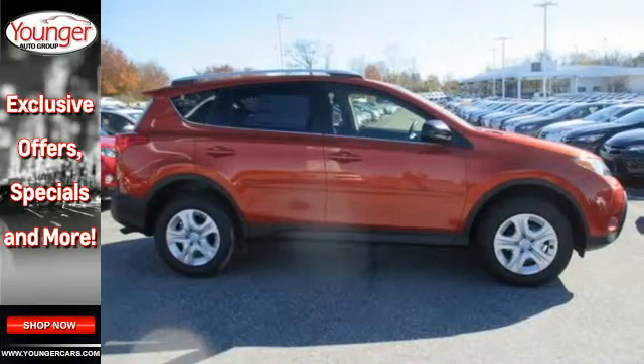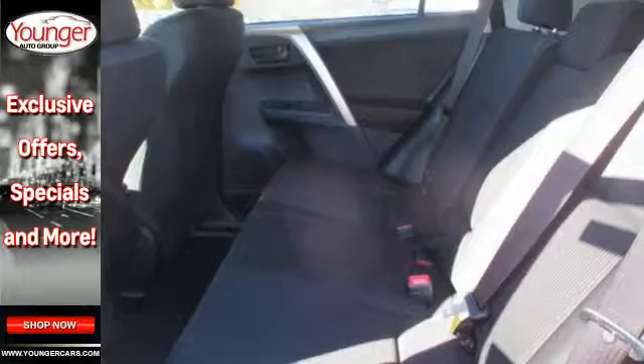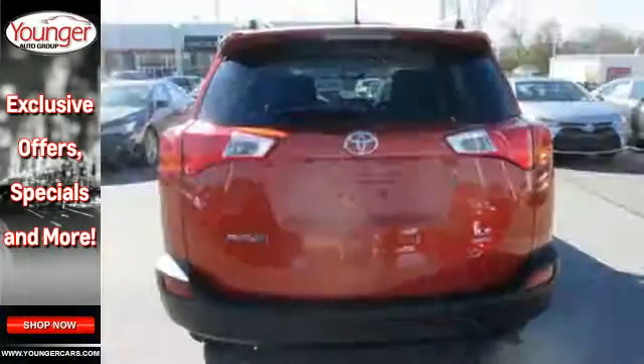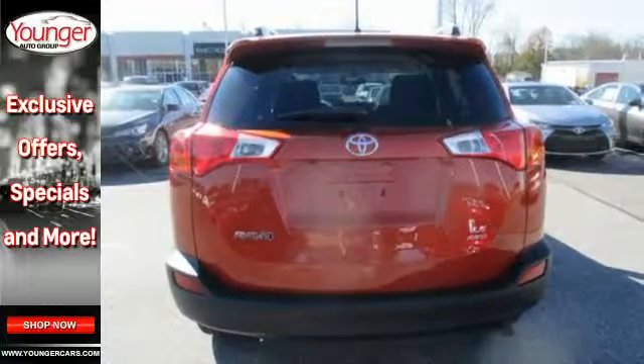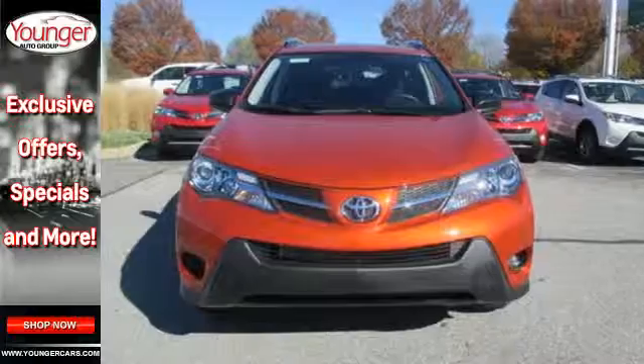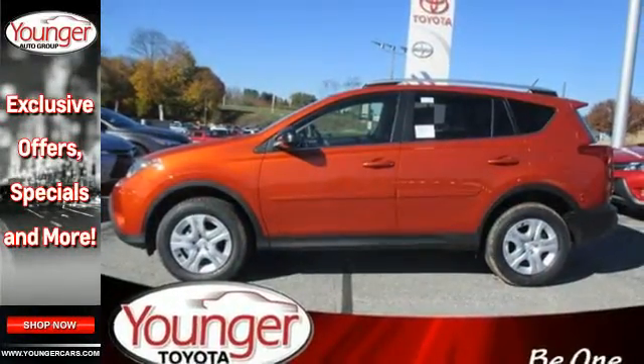It has a stylish exterior and comfortable, spacious interior. Features include daytime running lights, a backup camera, Bluetooth and Entune audio. Plus you'll appreciate the Star Safety System with enhanced vehicle stability control, traction control, smart stop technology and more. Look and feel great when you drive this RAV4 home today.